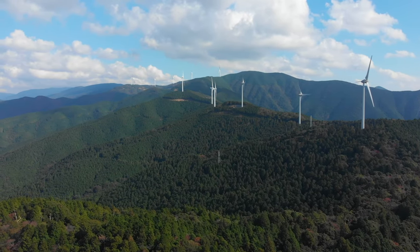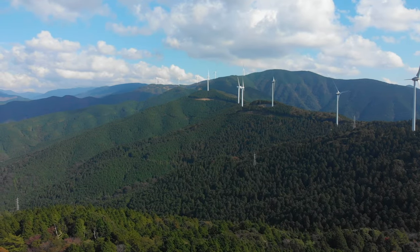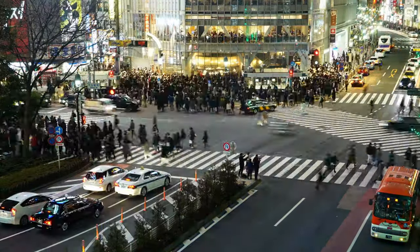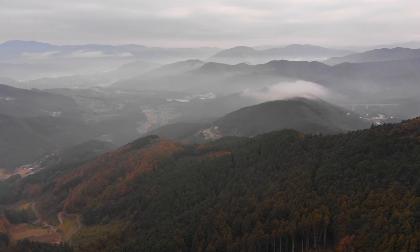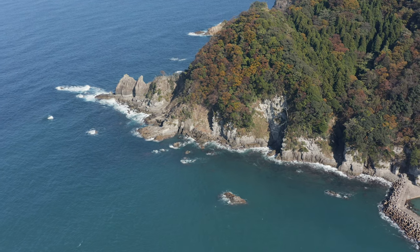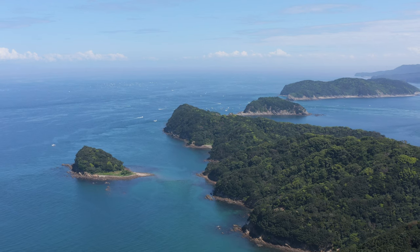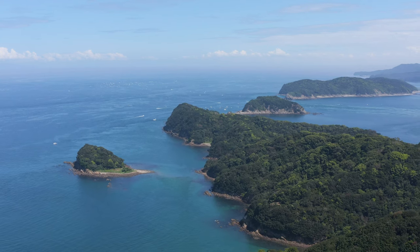Onshore in Japan, the optimum area is very limited because population density is high, and also we have very complex terrain. To achieve the target of our carbon neutrality, offshore wind energy is essential. Our sea area has deeper water depth compared to Europe — around 80% is more than 50 meters water depth.